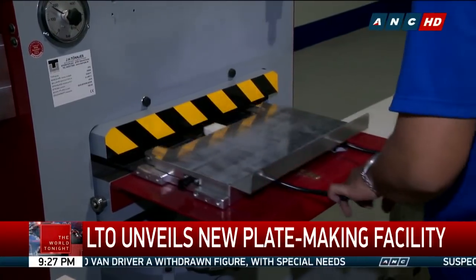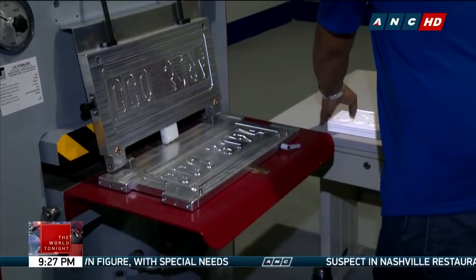To address the backlog from July 2016 onwards. Jackie Manaba, ABS-CBN News.